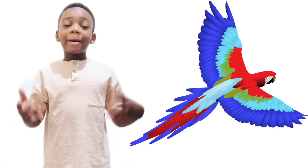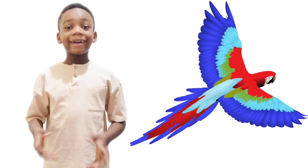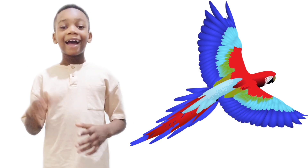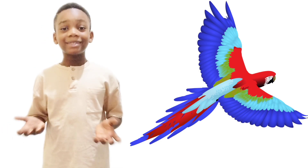The amazing thing about parrots is that they can copy sounds. Like if I say hi, the parrot will say hi.